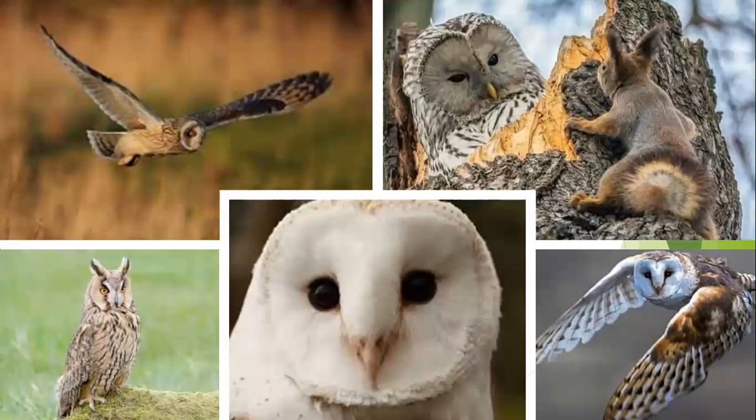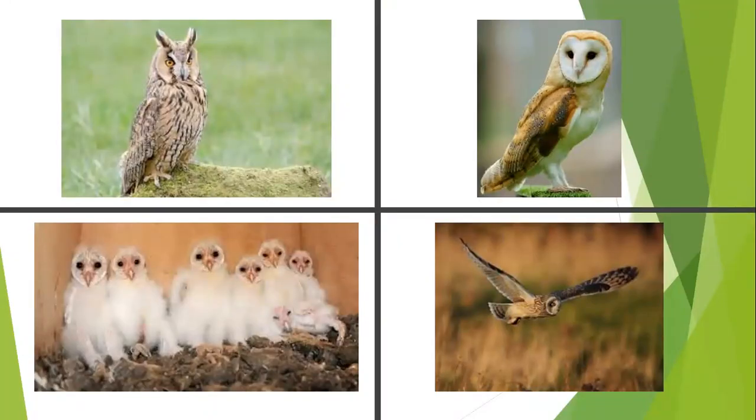Moving on to our birds of prey — first is the barn owl, one of my favourites. He lives for about five years, lays four to six eggs, and feeds mainly on voles, shrews, and mice at night. They hunt very quietly at night — you wouldn't hear them. The only time you'd know they're around is when they give a screech. Then we have the long-eared owl in the bottom left, which has bright yellow eyes. Despite his name, those 'ears' are just tufts of feathers — his actual ears are behind his eyes, further back on his head. He also hunts voles and shrews at night.